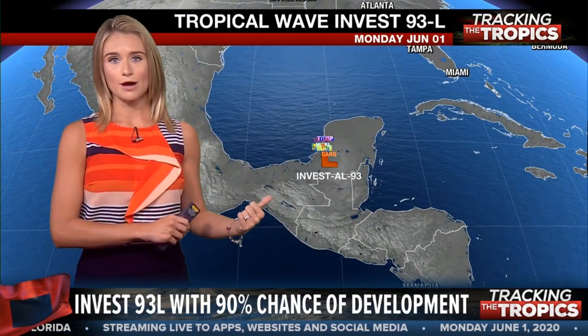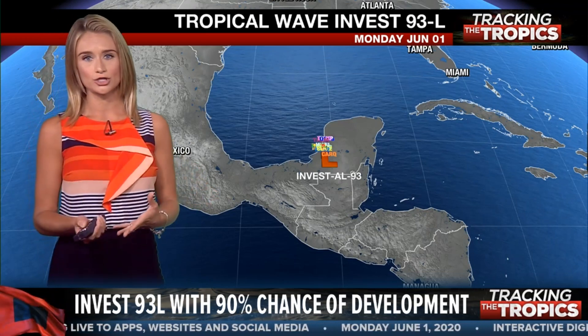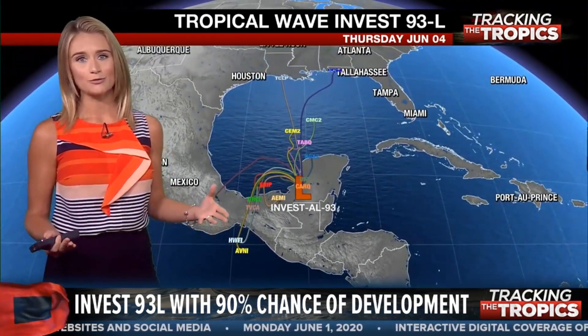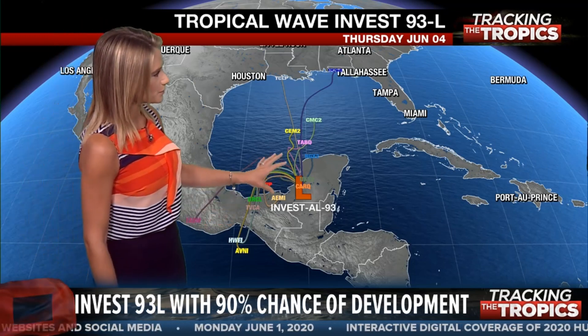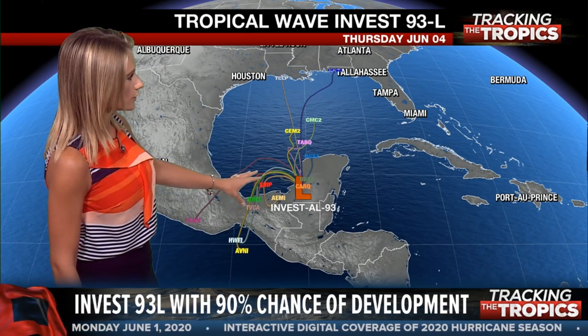These are the spaghetti models for the tropical wave Invest 93L, which has a good chance of developing. Over the next few days, it's really not going to move a whole lot — most of the models keep it in the southern Bay of Campeche, the very southern portions of the Gulf of Mexico.